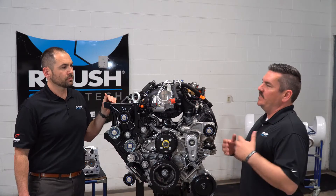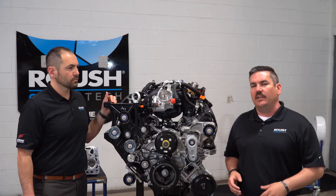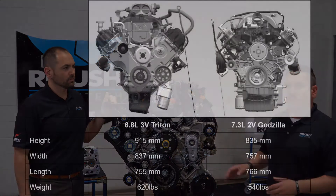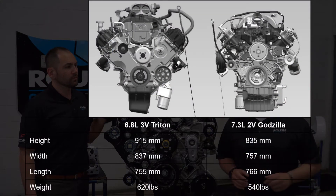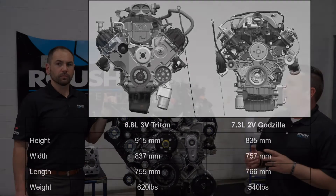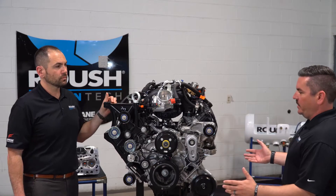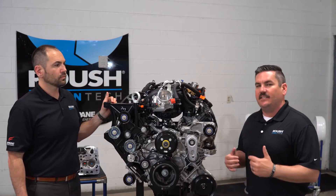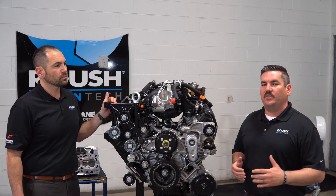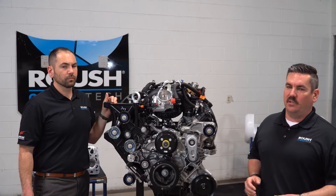Smaller and lighter — we saved 80 pounds on this new engine. The V10 was 620 pounds; this new V8 is 540 pounds. That's going to lead to better fuel economy, and it's also a smaller engine. Compared to a V10 next to this, it's about 10% less on the height, 10% less on the width, which makes it a lot easier to service when it's in the engine compartment.